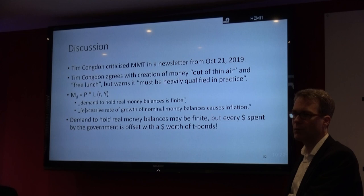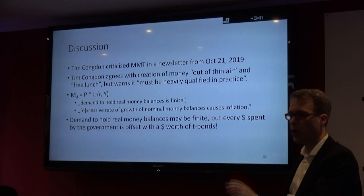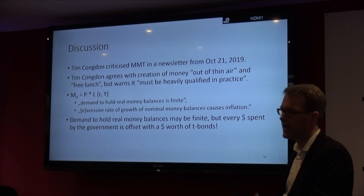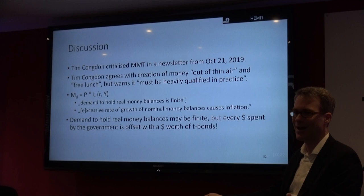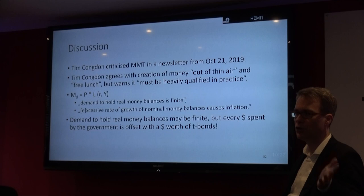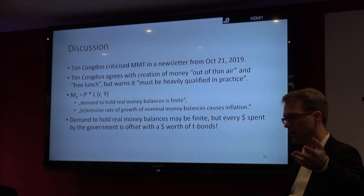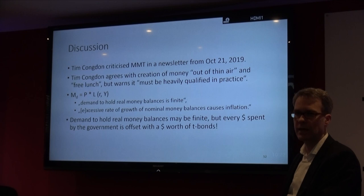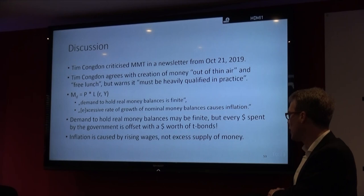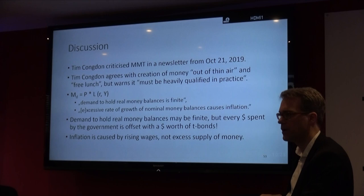In the US, government spending is technically set up so that every time the Fed credits accounts for the government, they always increase the amount of treasuries by a single dollar for every dollar worth of spending. By the way, government bonds in the US do not exist in paper form anymore — it's a balance sheet entry. If you want to buy government bonds, your bank will move the money from a deposit account into the government bond account, and you get the interest on those government bonds. I would argue that inflation is rather caused by rising wages and not the excess supply of money, even though rising wages have something to do with increases in the amount of money. There's a connection there which we can discuss.